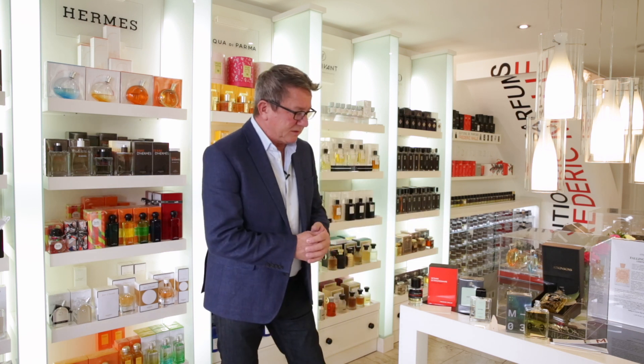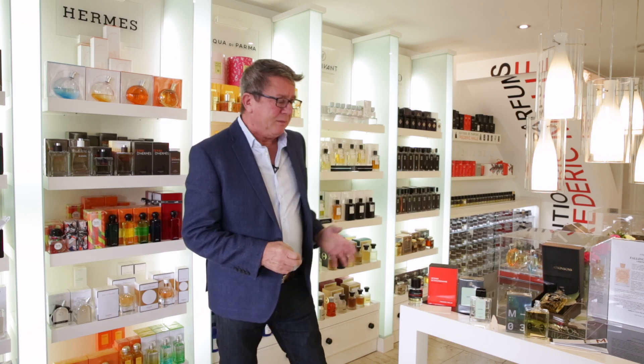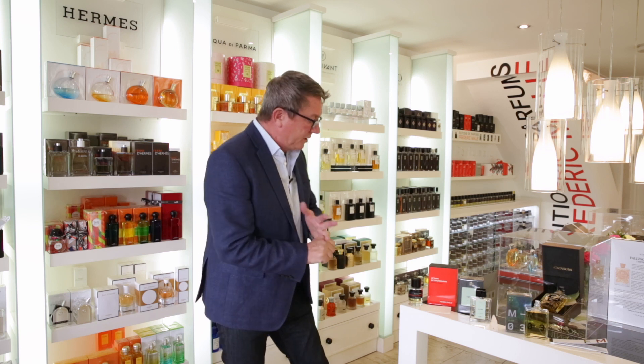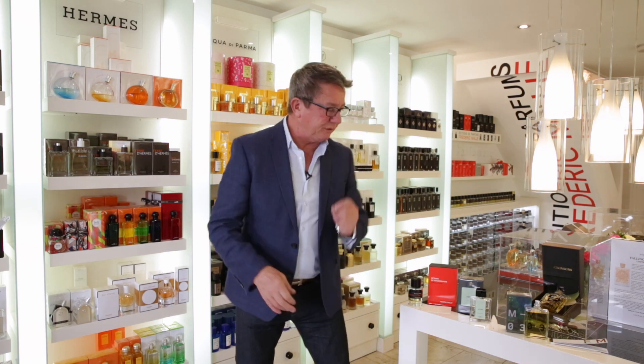We've got three particular fragrances here: one from Eccentric Molecules, one from Lubin — the French house that we have here at Pulser Perfumery — and one from Frédéric Malle. They're all different. Even though they are focusing on Vetiver, they're all different.